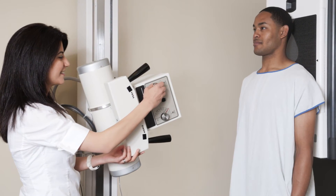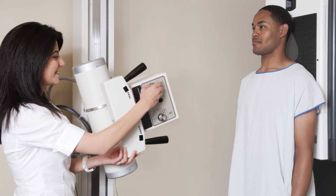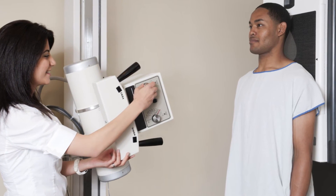A chest x-ray requires no special preparation. However, you should inform your doctor and the technologist if there is any possibility you might be pregnant. Leave any jewelry at home and wear loose, comfortable clothing. You may be asked to change into a gown.